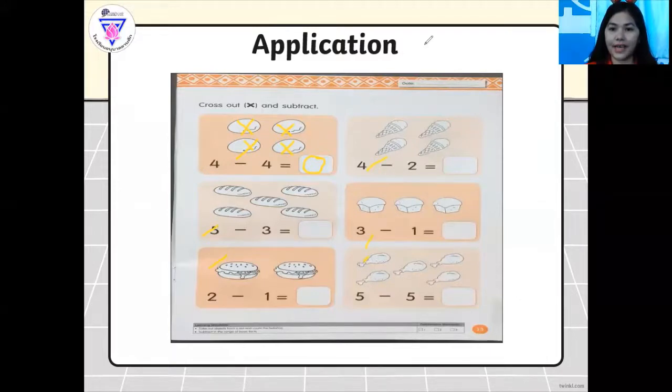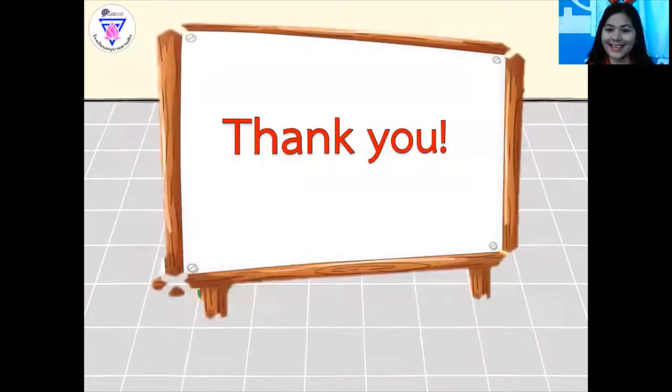That's all for today. Thank you so much for listening to Teacher Mary. Our topic for today is subtraction. Bye-bye.